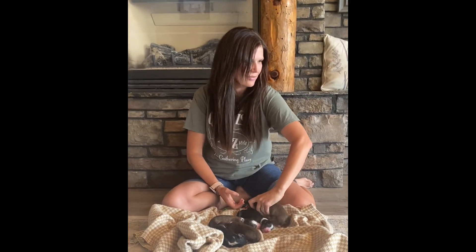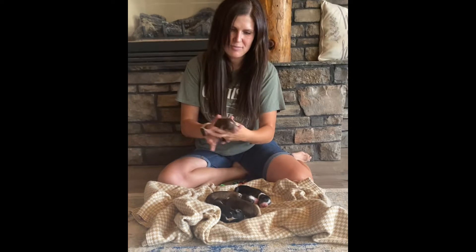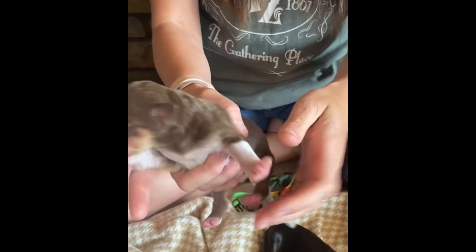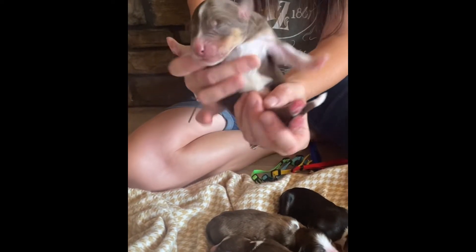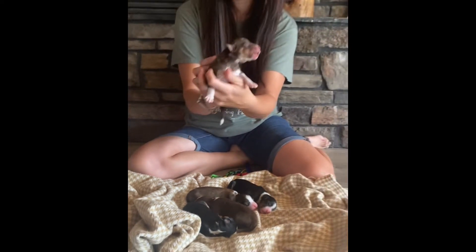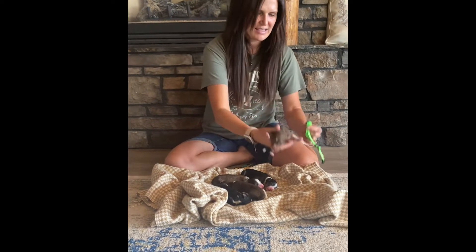We named this litter after trees. This is Cedar, and he is a red tri, so he's going to have some really nice copper tone to him. He's got darling white socks that go all the way up that leg, and really cute white on his forehead and underneath — that belly is white as well. He's going to be stunning, I love his coloring. He will have the lime green collar.